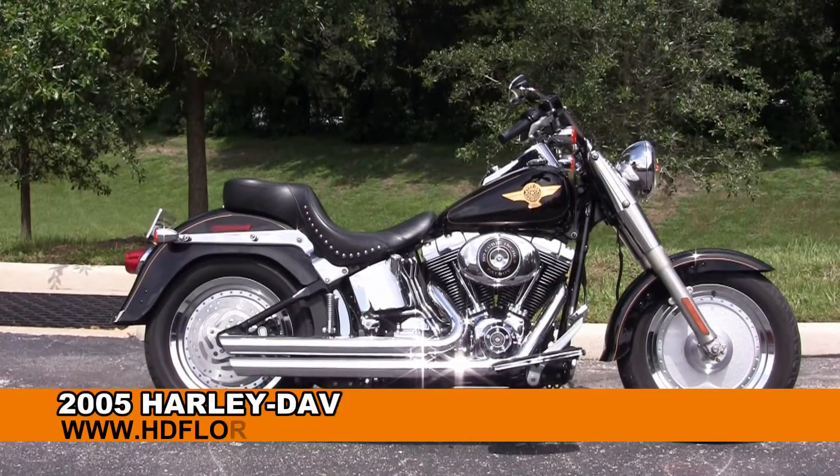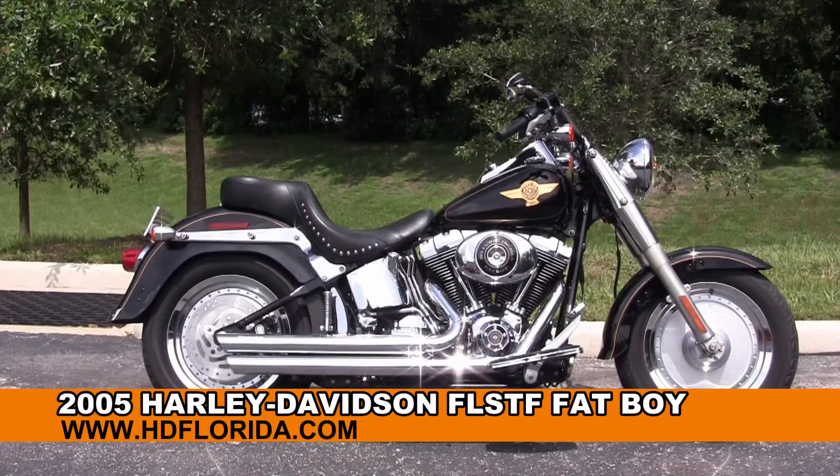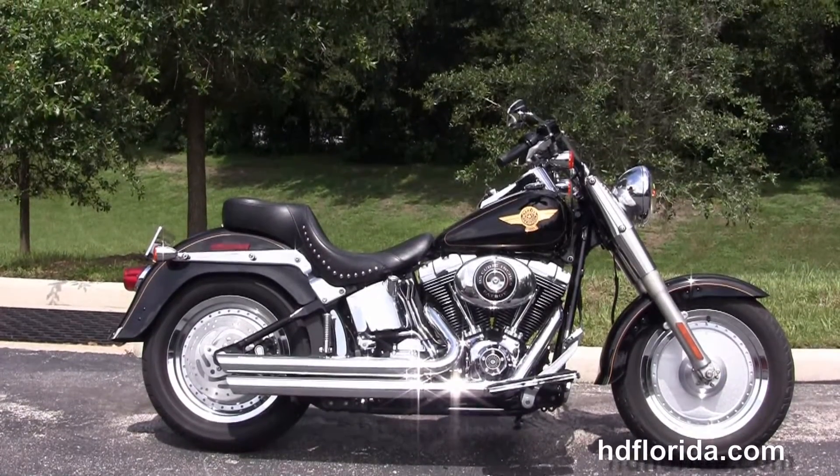Welcome everyone to the world famous Harley-Davidson of Florida. Today I've got for you this outstanding used 2005 Fatboy.